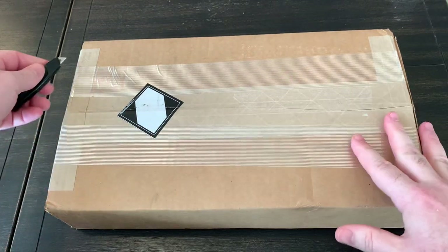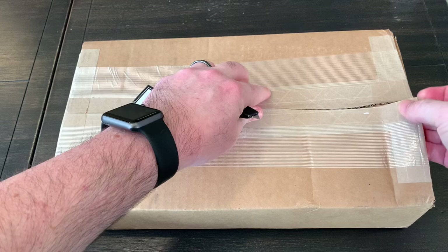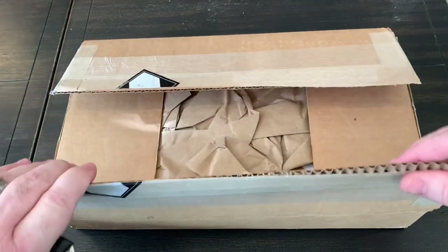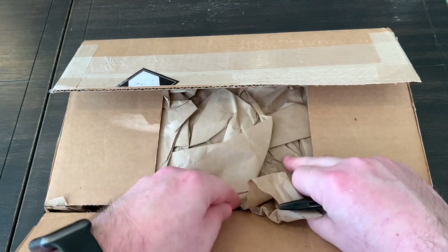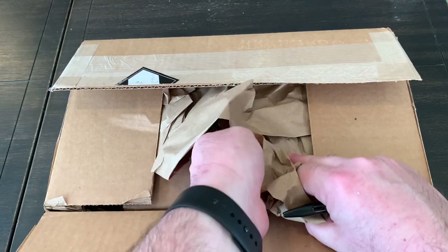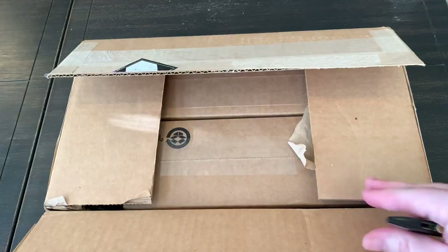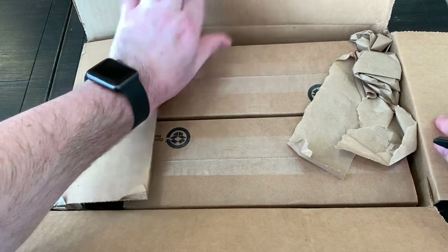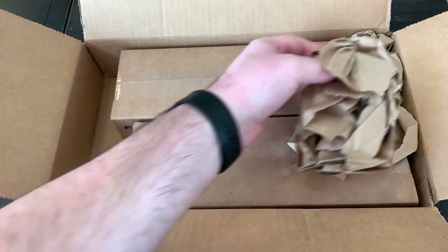Hopefully the receipt is folded and not showing up here — it kind of ruins the unboxing — but we'll see. The receipt is not covered, so let me try to slide this thing out with the paper. This is an order from a company called Strikers.